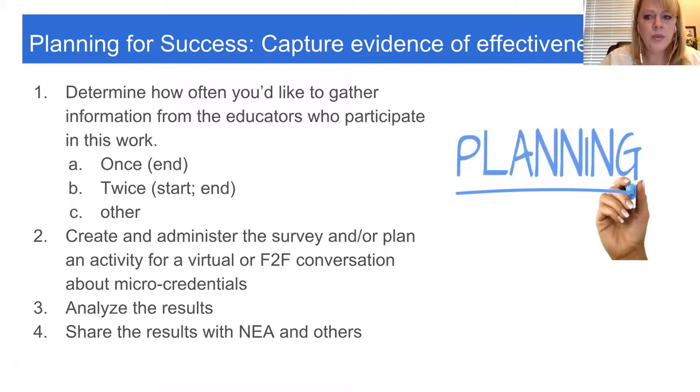It's survey time, and you'll need to decide before you even start what evidence you want to capture to figure out how effective this has been. Do you want to survey them before they start and then at the end to determine the value of micro-credentials for their practice? It's important to also talk to those who submitted, those who dropped out, and those who submitted but did not receive the micro-credential — they can provide a tremendous amount of information about what went wrong. Then analyze those results and share them back not only in your local and state context, but definitely share them back with Brandy and Sonia and others at NEA so they can be more direct and effective in their planning.